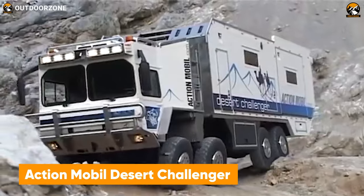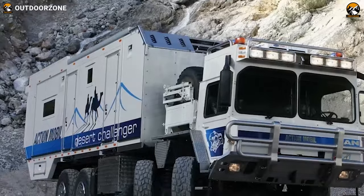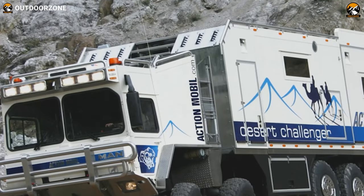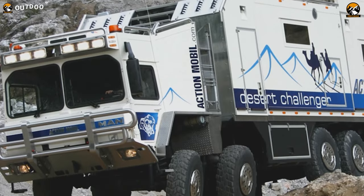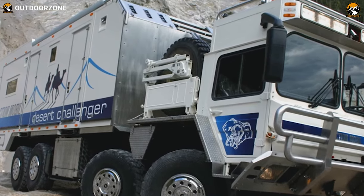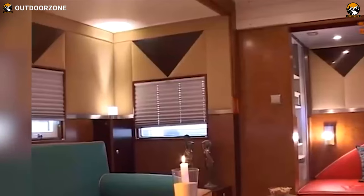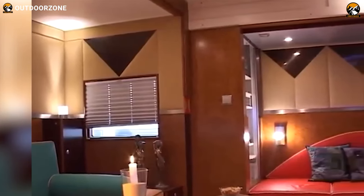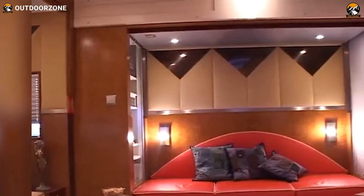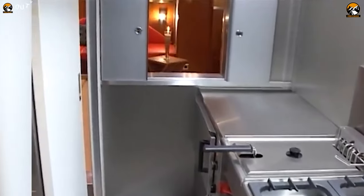The Desert Challenger may be an older performer from Action Mobile, but it is indeed a reliable one. Built on a MAN-CAT A1 8x8 chassis, this tremendously powerful vehicle can generate up to 600 horsepower. Thanks to its 660-gallon fuel capacity, this behemoth can extend anyone's adventure to the horizon. Going inside, the Desert Challenger features a surprisingly sophisticated interior with all essential amenities, with proper gas, water, and electricity supply for a great experience with some old-school vibe.